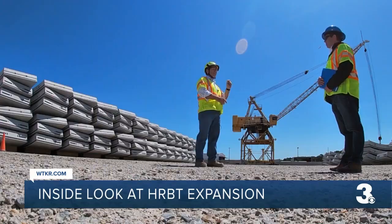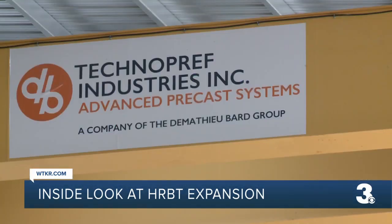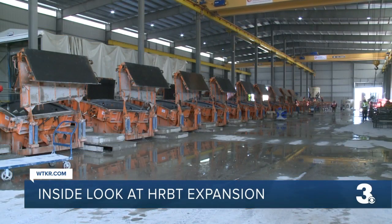This is a huge effort. Jim Utterback is the HRBT Expansion Project Director for VDOT. He was there as we got a tour today of the Technopref precast plant in Cape Charles.